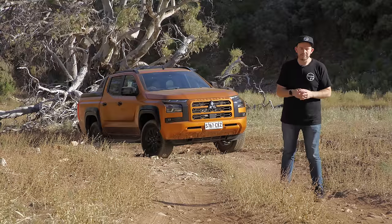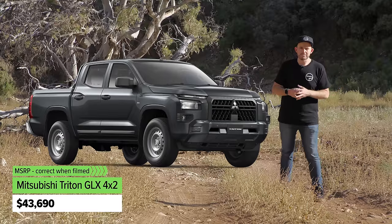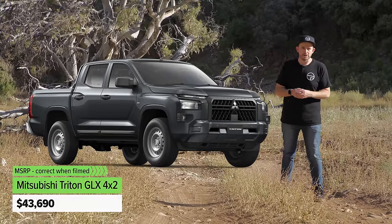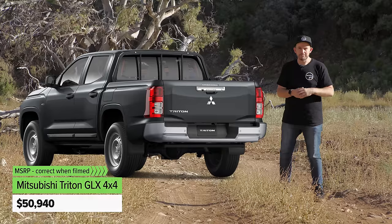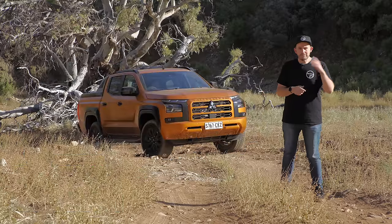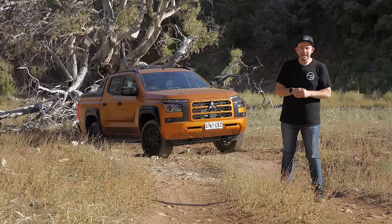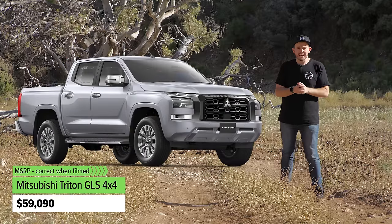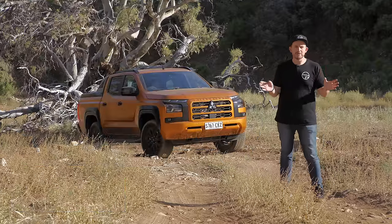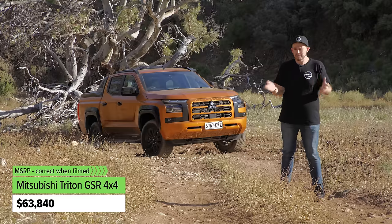The entry level version is the GLX 4x2 — rear wheel drive — at about $44,000 before on-road costs. Add $7,000 if you want 4x4. Up from there you've got the GLX Plus, which costs a little bit more and gives you a few more features, and it's a dual cab auto only. Then there's the GLS, which I think might actually be the pick of the range. And above that is the GSR, the top spec version, around $64,000 before on-road costs. Prices have definitely gone up.